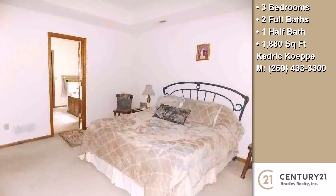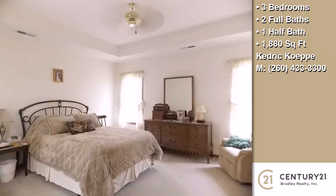The approximate square footage is 1,880 square feet.